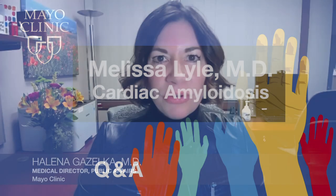Welcome, everyone, to Mayo Clinic Q&A. I'm Dr. Helena Gazelka. Cardiac amyloidosis occurs when a protein byproduct called amyloid builds up in the heart muscle.